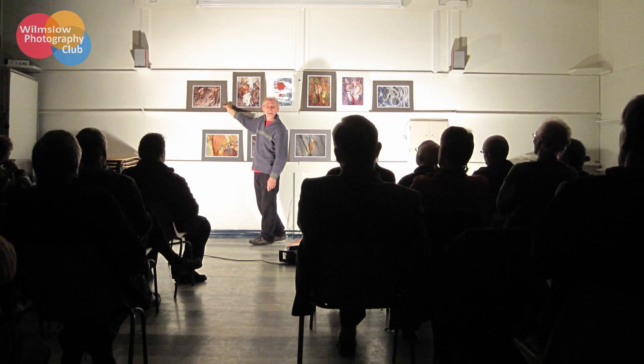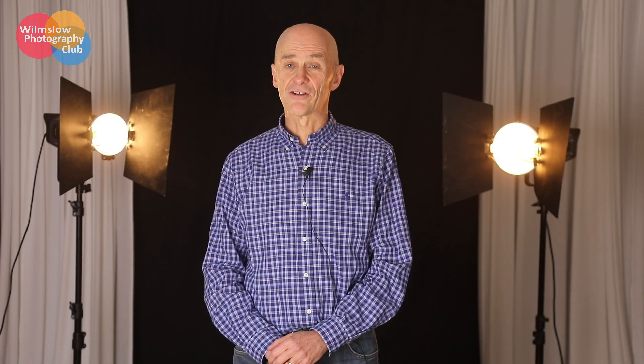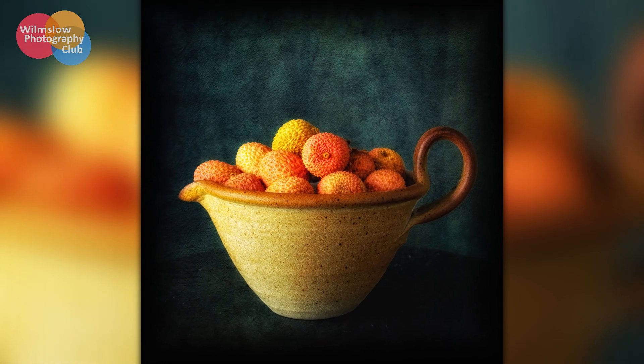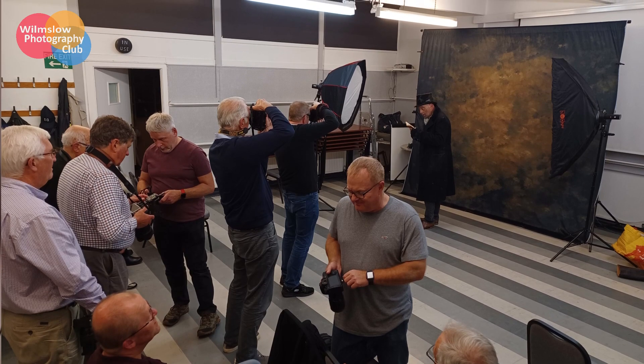We have a project group meeting about once a month. A couple of projects are set and we discuss the images taken on these projects in an informal setting, giving constructive criticism or just enjoying each other's images. These projects are designed to put you out of your comfort zone to expand your skills. The introduction of mentoring groups is new this year. These groups have members of different skills and abilities and allow informal discussions between members to learn how to do different things and to enhance their photographic skills.